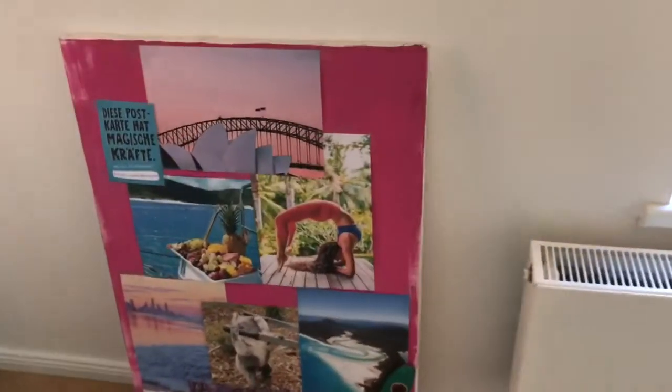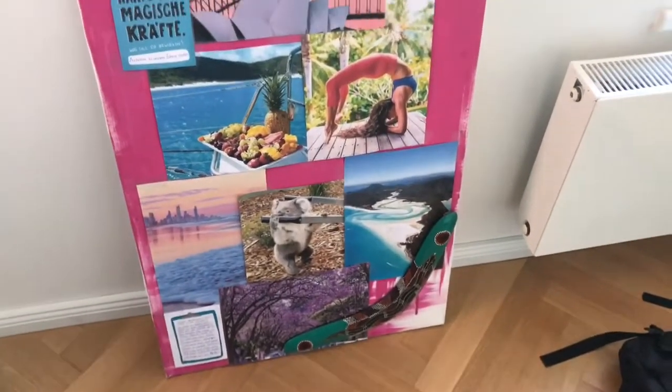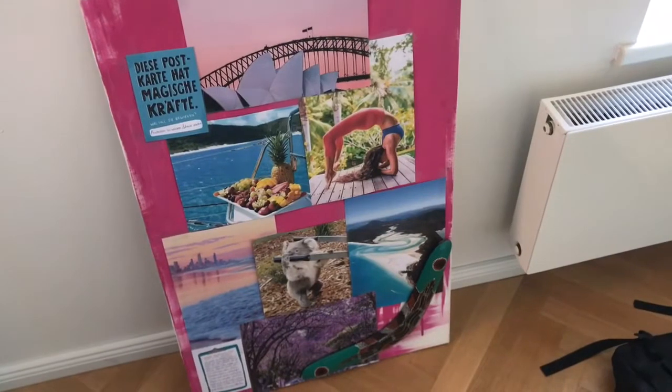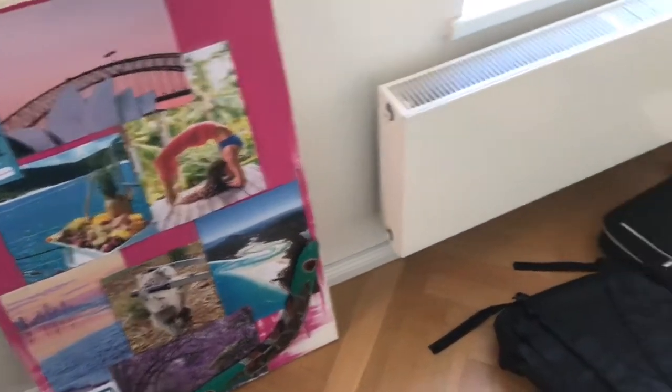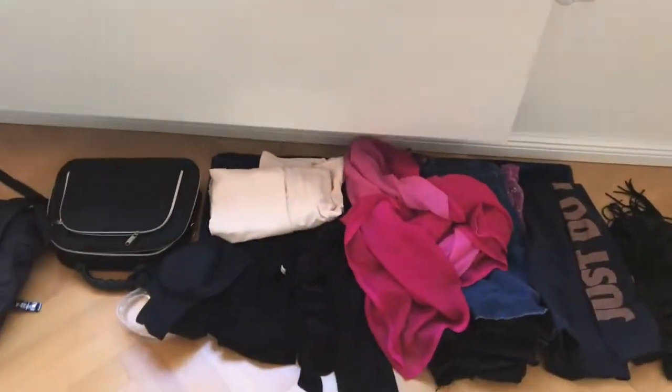Oh, and this is my vision board. Do you know what a vision board is and do you also have one? So I will explain.